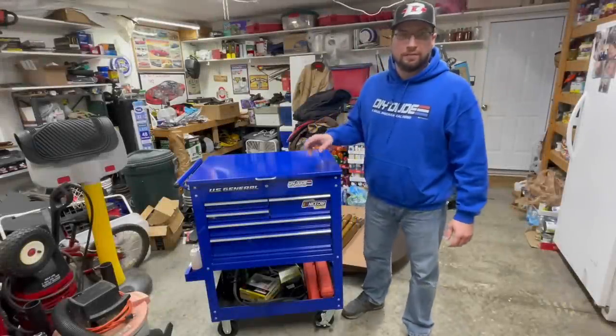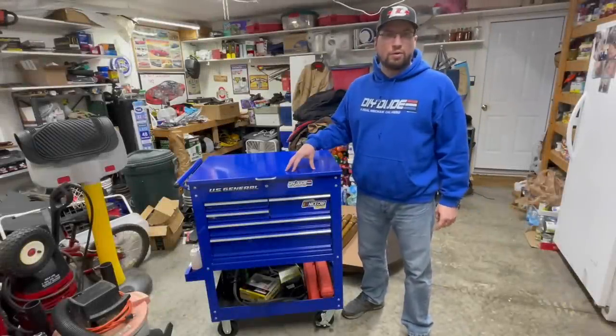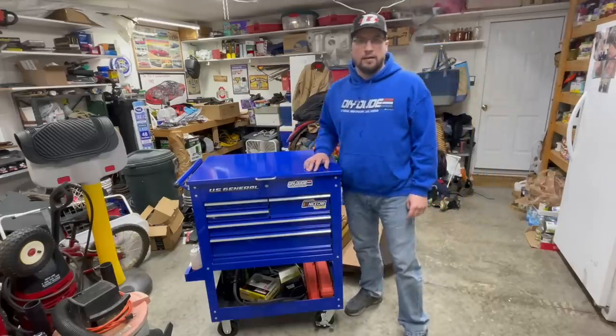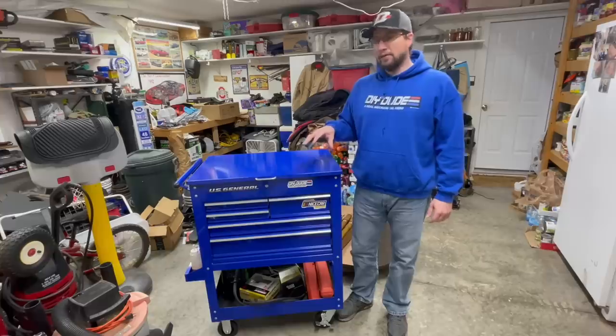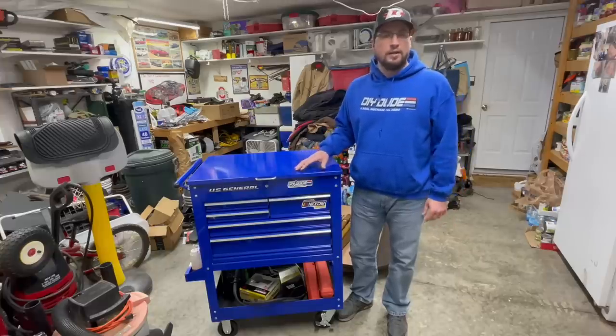The first item is something I featured on my channel before — check out the link. It is the five-drawer tool cart from Harbor Freight, the US General brand. I would recommend pretty much any US General tool cart, tool chest, tool cabinet — whatever. I think pound for pound they're the best value of tool carts and tool chests on the market.